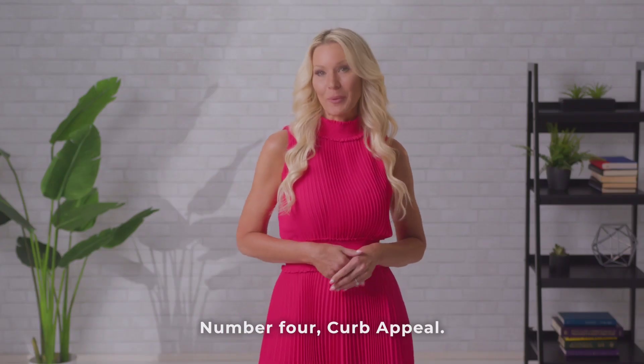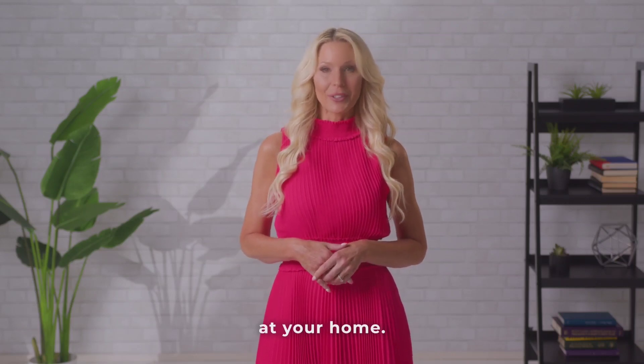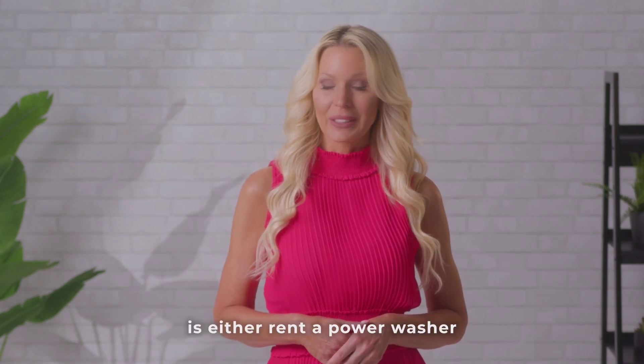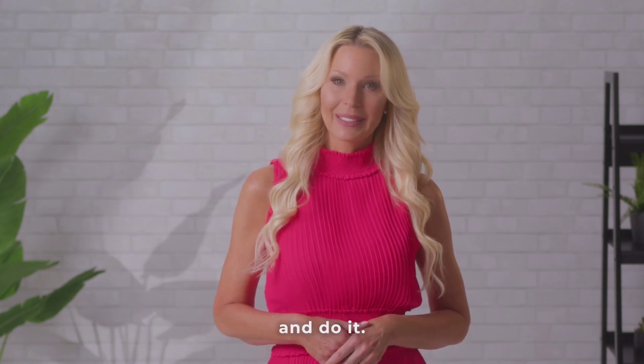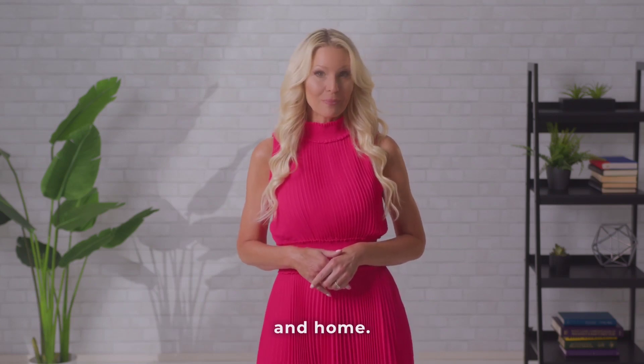Number four, curb appeal. This is important as it's the first impression your buyer will have when they arrive at your home. The best thing that you can do is either rent a power washer or have someone come by and do it. Either way, you want to wash years of dirt off your driveway, sidewalk, and home.